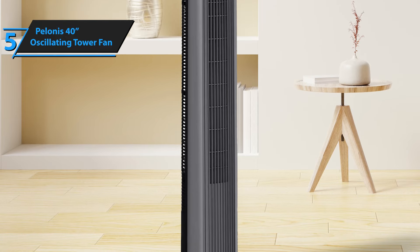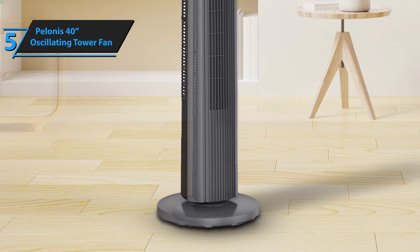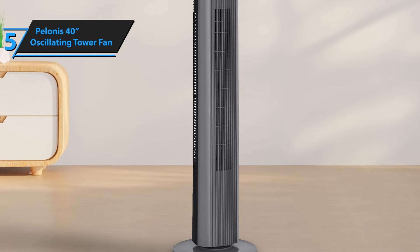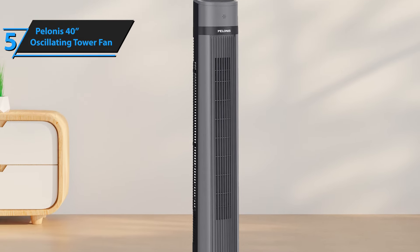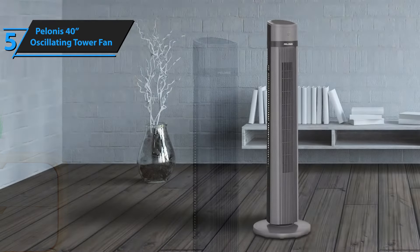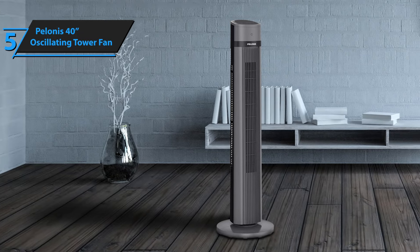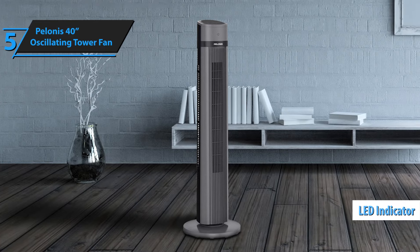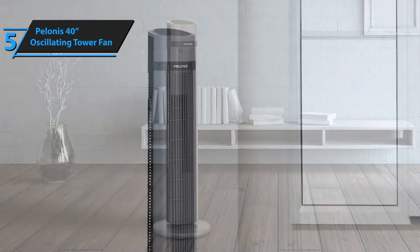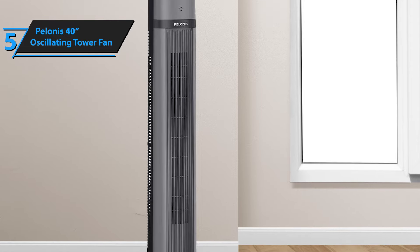This 40-inch tower fan from Polonis is versatile and can be used in various settings such as homes, offices, or dorm rooms. It offers three fan speeds and a 90-degree oscillation feature, ensuring exceptional cooling. The electronic controls and accompanying remote make adjusting settings a breeze regardless of your position in the room. A top-mounted control panel allows for easy management of the fan's speed, mode, and oscillation. It comes with bright LED indicators and a handy programmable automatic timer that promotes energy efficiency and undisturbed sleep. The 50-centimeter air outlet combined with a quiet 90-degree oscillation enhances the fan's performance.